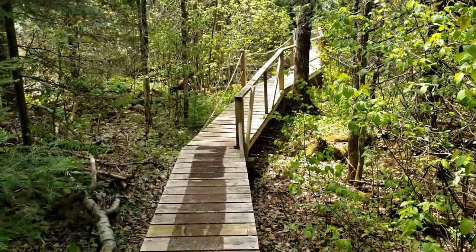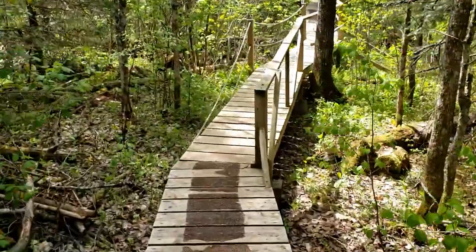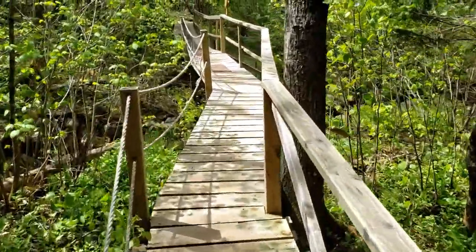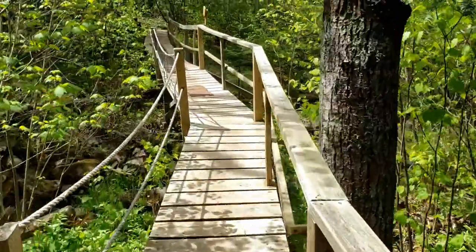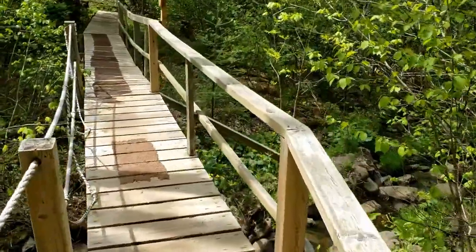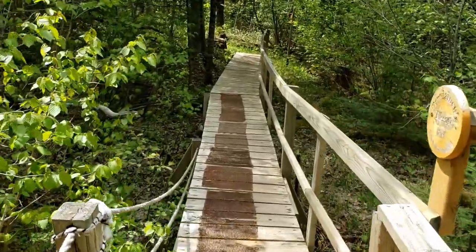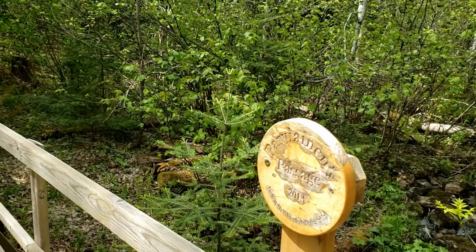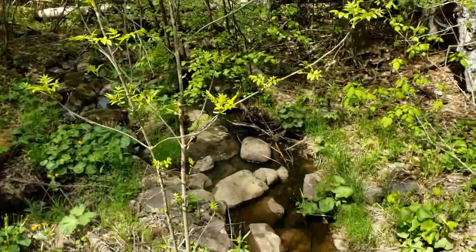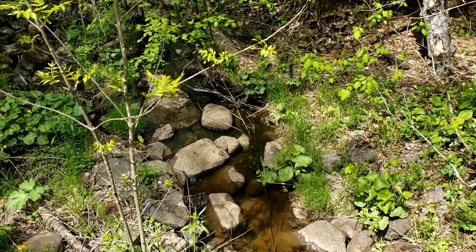This is Esco Bridge. This is one of the last projects Esco helped with, and it's just beautiful craftsmanship all the way through. There's a plaque commemorating the passage, and there's the little creek that the bridge is going over.